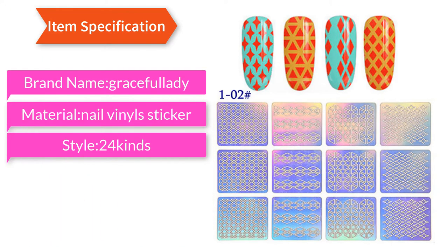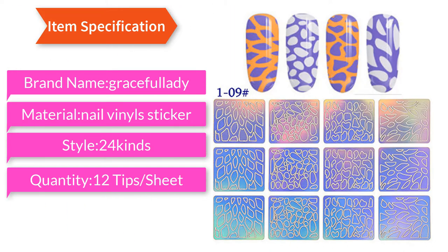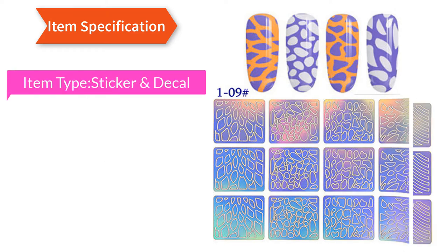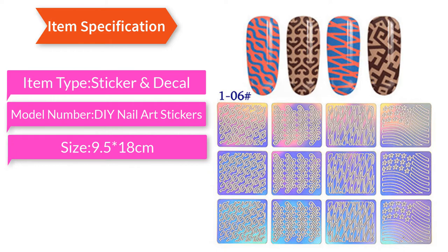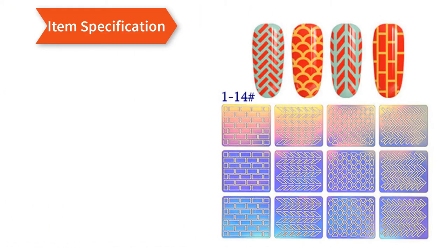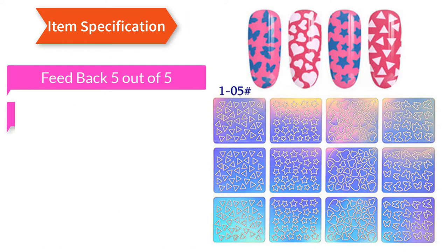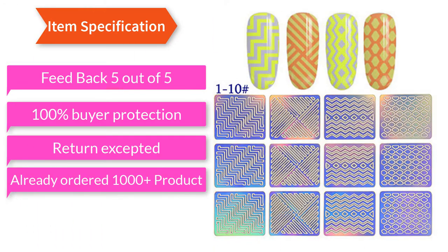Style: 24 kinds. Quantity: 12 tips per sheet. Item type: sticker and decal. Model number: DIY nail art stickers. Size: 9.5 × 18 cm. Use: nail art. Feedback: 5 out of 5. 100% buyer protection, return accepted. Already ordered 1000 plus.